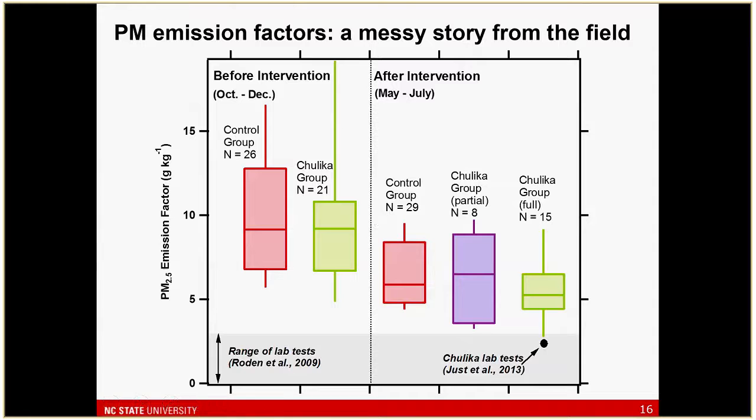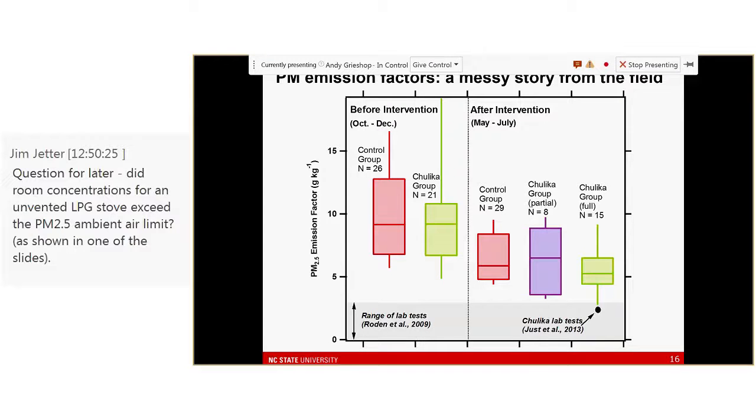In terms of what we saw in the field: we did measurements in our control and intervention groups before the intervention. In terms of PM emission factors, we see highly variable, quite high values — on the order of 8 or 9 grams per kilogram of fuel — for the median of both groups. Looking after the intervention, we see a quite big seasonal shift in emission factors — a substantial reduction from pre- to post-intervention season within our controls. We have a central group which is actually partial adoption, combining both stoves.